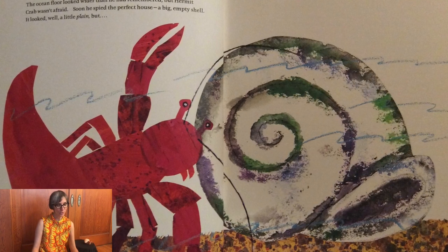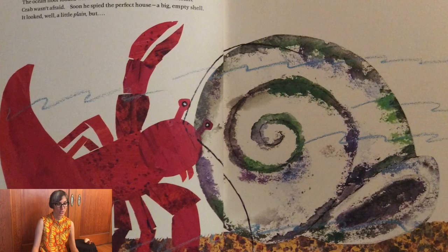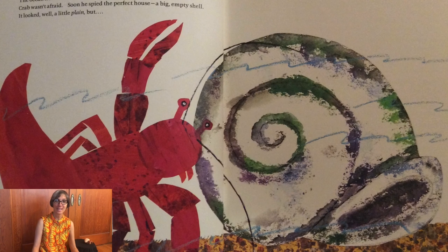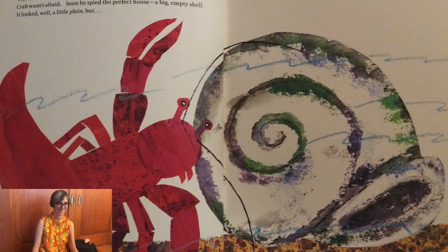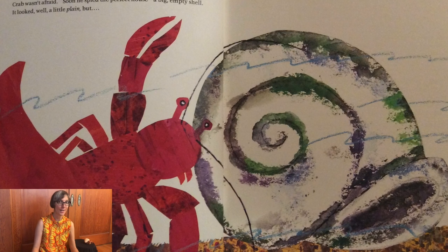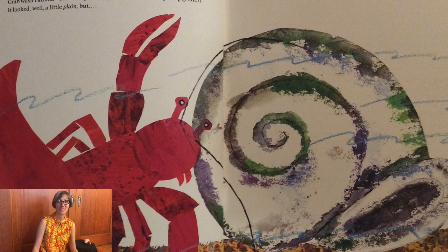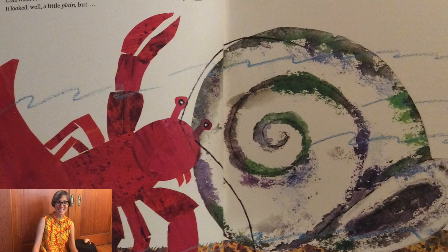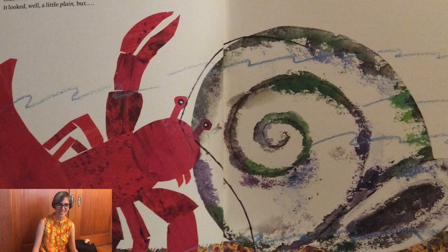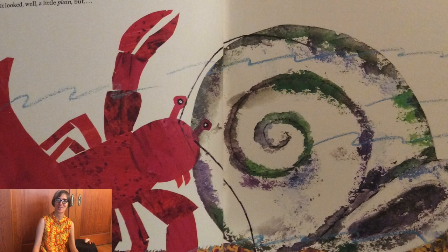The ocean floor looked wider than he had remembered, but hermit crab wasn't afraid. Soon he spied the perfect house — a big empty shell. It looked, well, a little plain, but sponges, he thought. Barnacles, clownfish, sand dollars, electric eels. Oh, there are so many possibilities. I can't wait to get started.